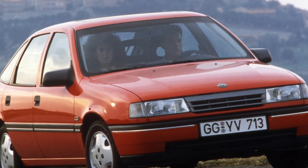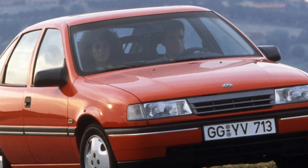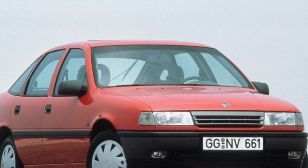It is better to refuse to buy a Vectra 4x4, since most of the parts of the all-wheel drive transmission, due to the age of this car, may require repair, and it is very expensive.